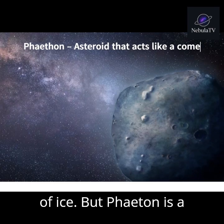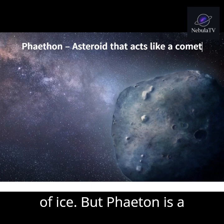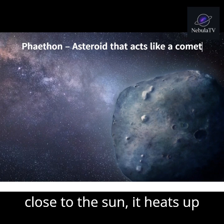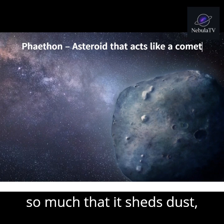Most comets are made of ice, but Phaeton is a rocky asteroid that behaves like a comet. When it passes close to the sun, it heats up so much that it sheds dust, creating the Geminid meteor shower.